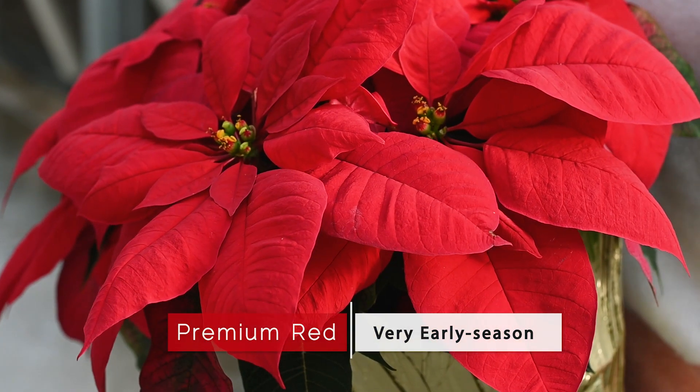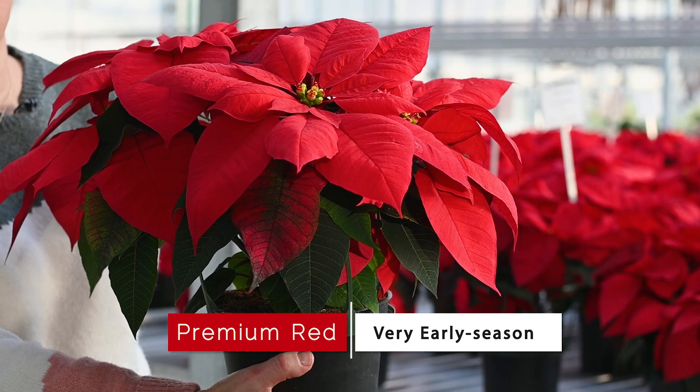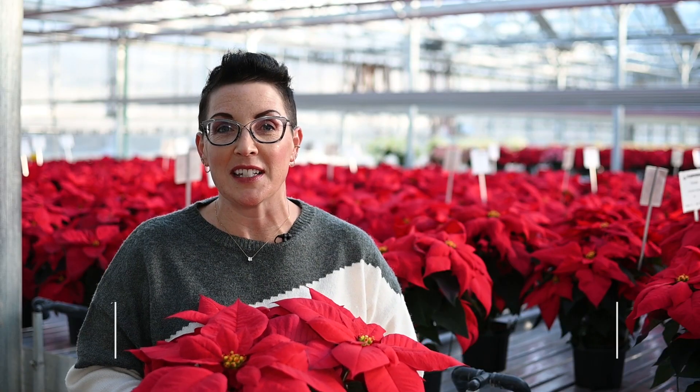The first variety I'd like to highlight is a variety called Premium Red. This is a legacy variety from Dumont Orange with years of trusted performance in all regions of the country. It's resistant to heat delay and an excellent way to start off the selling season.